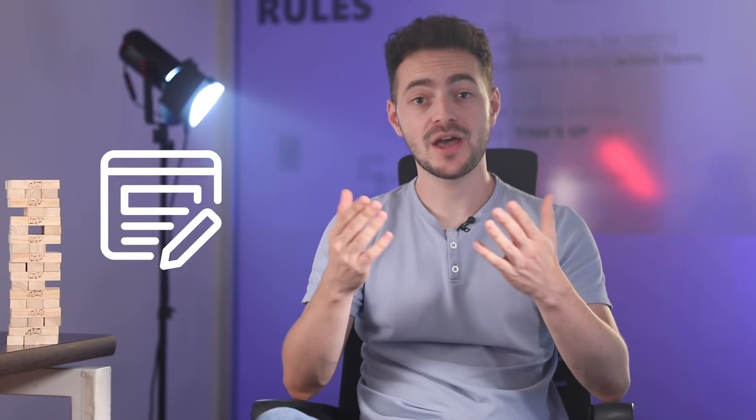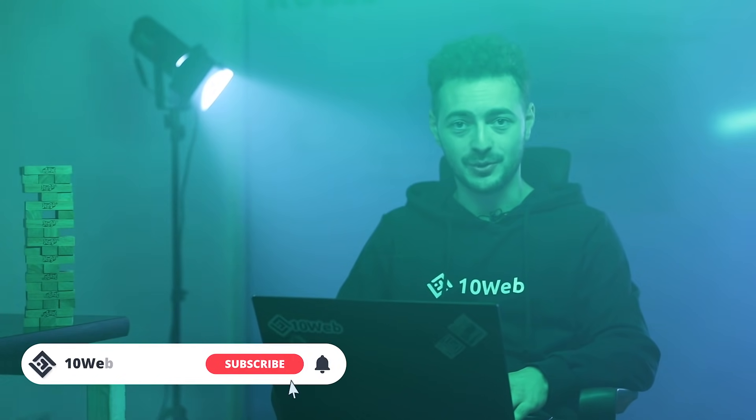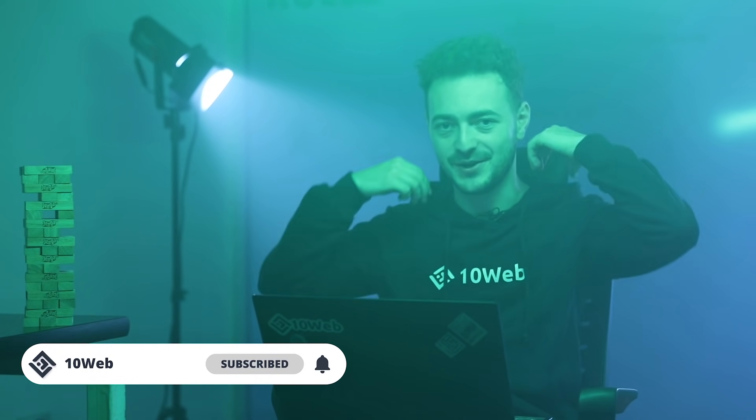If you're interested in more technical details, like actual code you can copy-paste, we have an article written just for you — you know where to find it. What security measures do you take? Do you have any questions about WordPress security? Let us know in the comments below and we'll answer all of them. Like and subscribe for more content about rocking WordPress. See you next time.